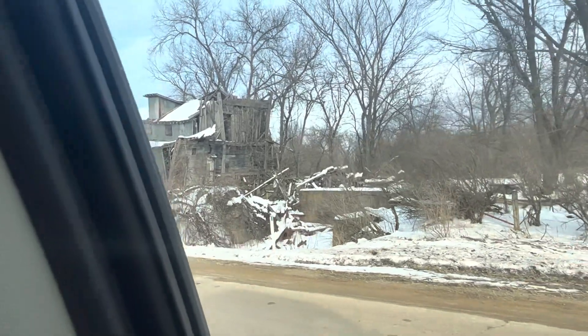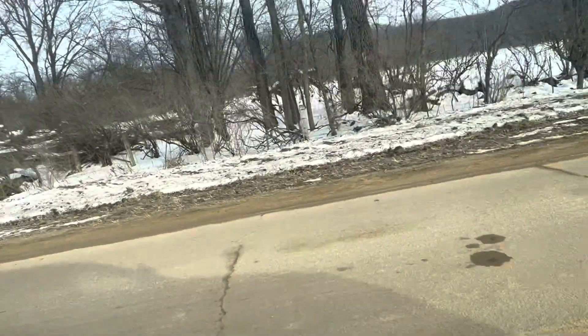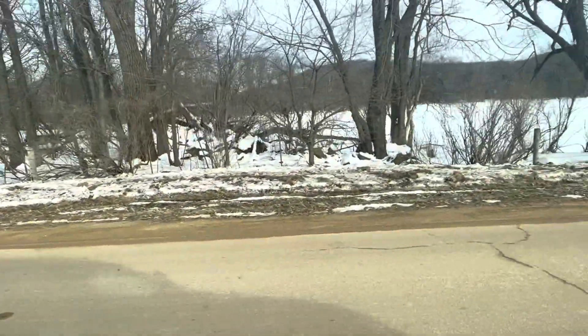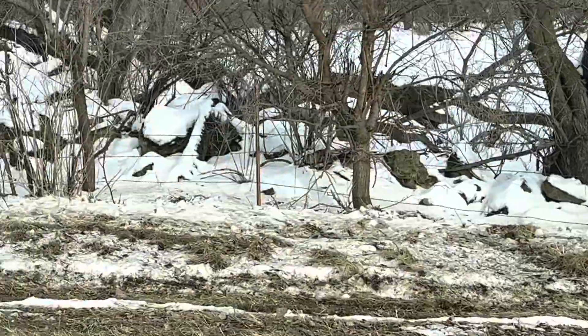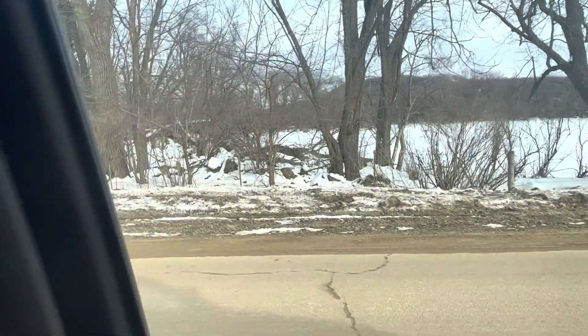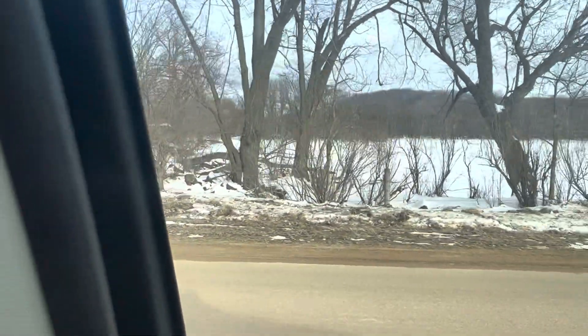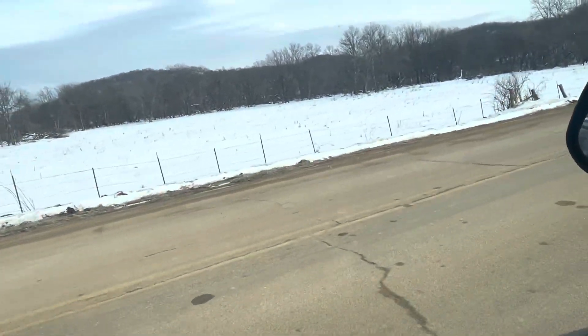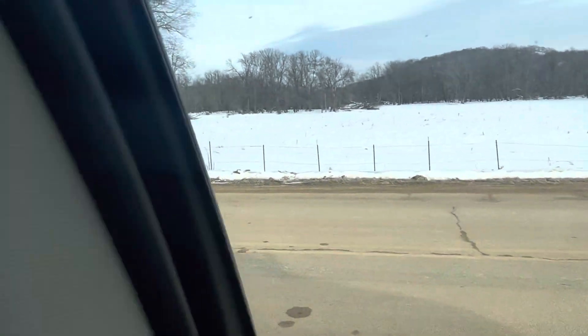I'm just filming it from the truck because it's private property and it's too dangerous to go inside. There's some stonework covered in snow there, but it's just too dangerous to go inside this place. I just wanted to drive by and show you real quick while I was up this way.